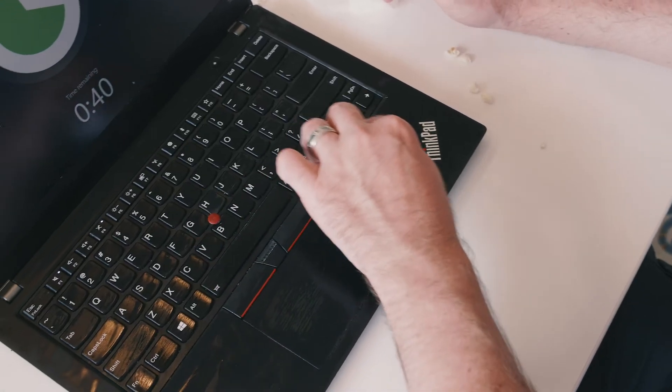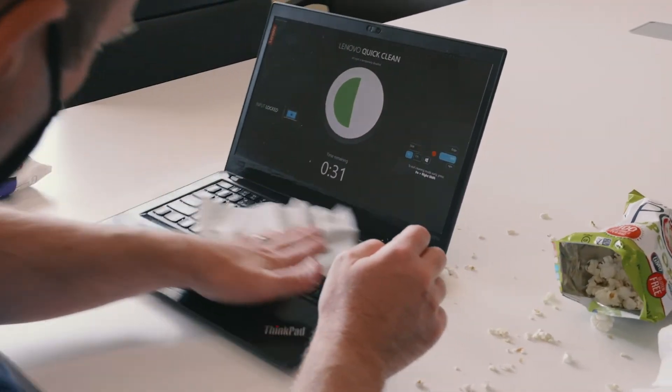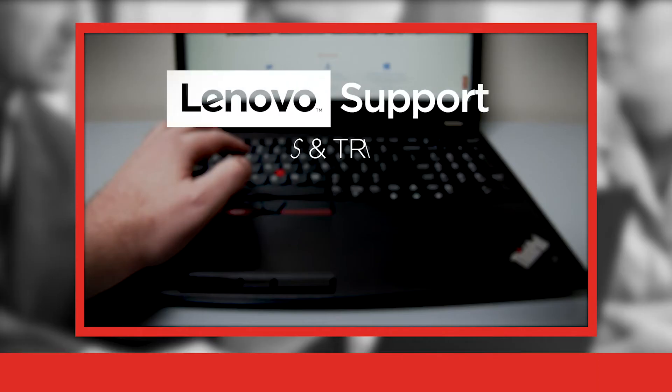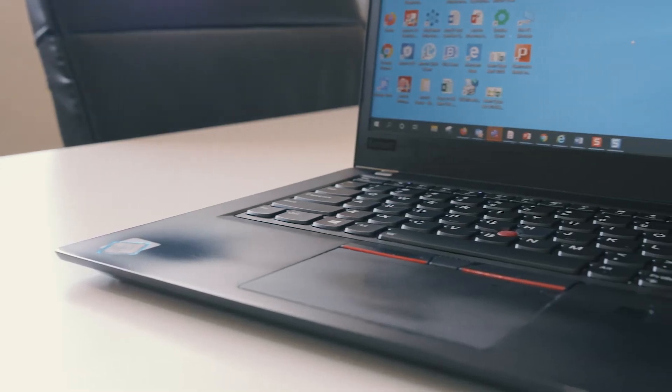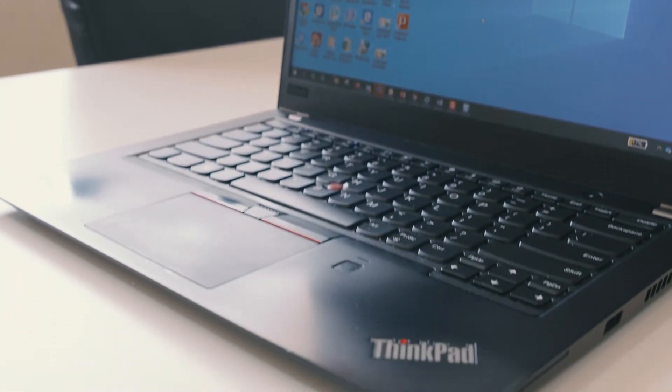It is recommended that you follow the Lenovo Cleaning Guidelines to ensure that you are not damaging the system with any harmful chemicals. Lenovo Cleaning Guidelines can be found at the URL below. With the Lenovo QuickClean application, it's never been easier to clean and sanitize your computer.